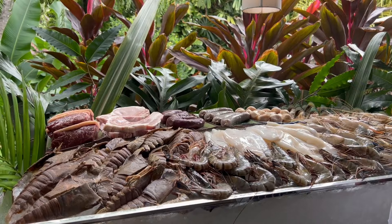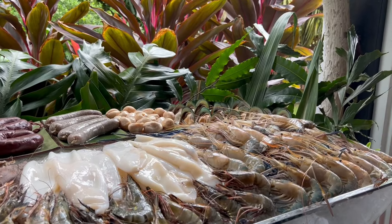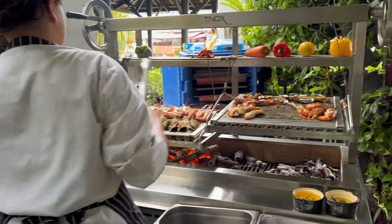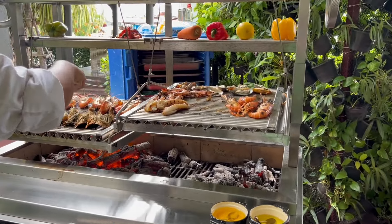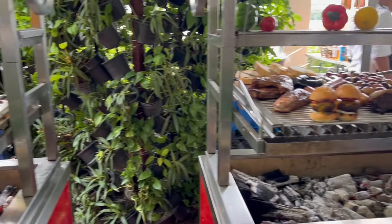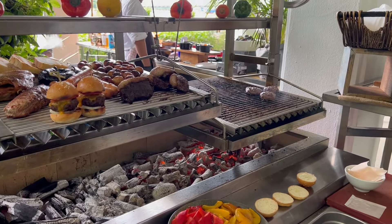The seafood station — pick what you like: big shrimps, some sausages, or some mussels, and then put them on the barbecue right there. And then on the right, pick some of your burgers — venison beef or pork ribs, right there.